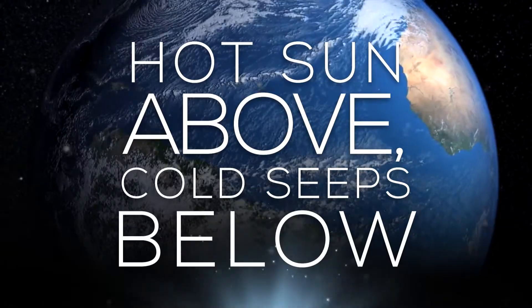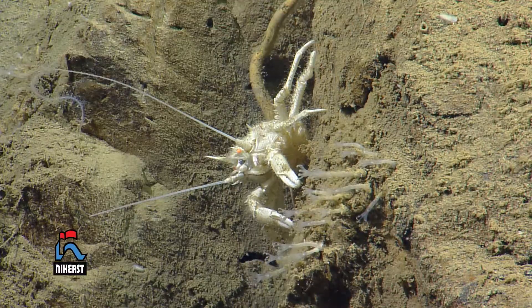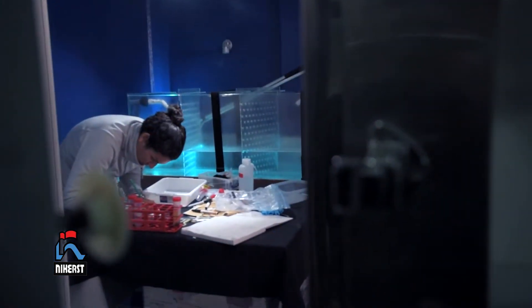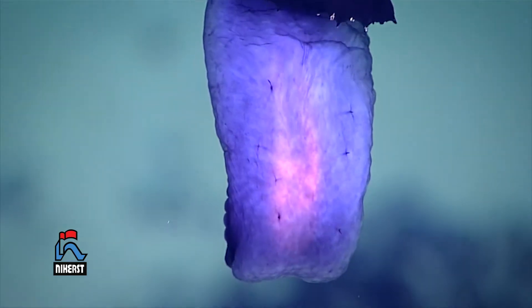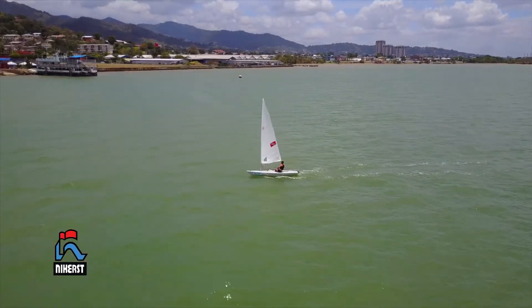The seas are a thriving and vibrant habitat. So far, about 230,000 marine species have been identified around the world, with an estimated 1 to 10 million yet to be discovered. The Caribbean region is particularly diverse.